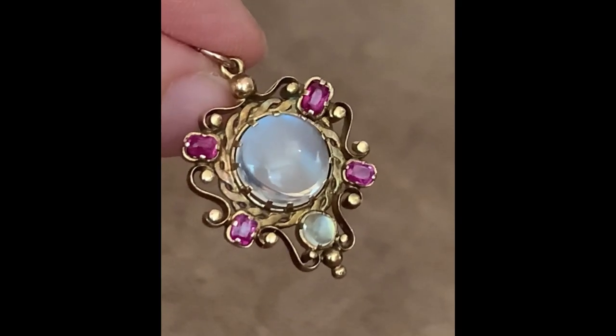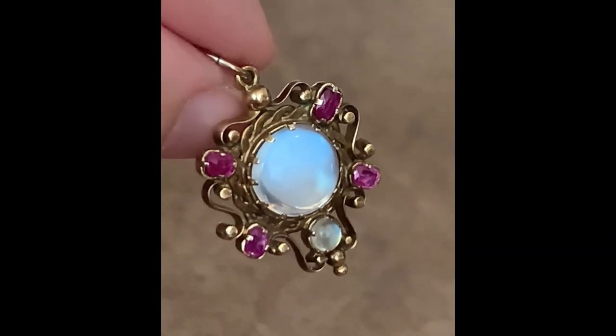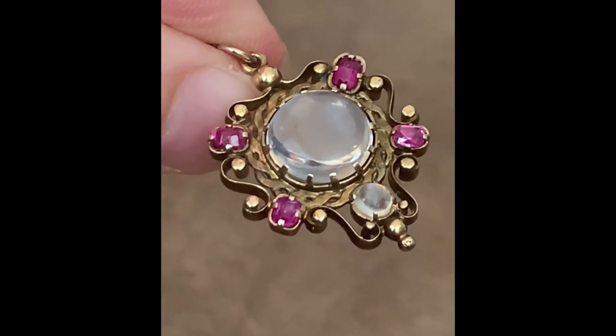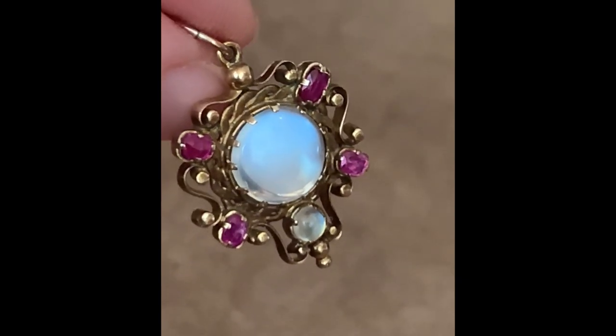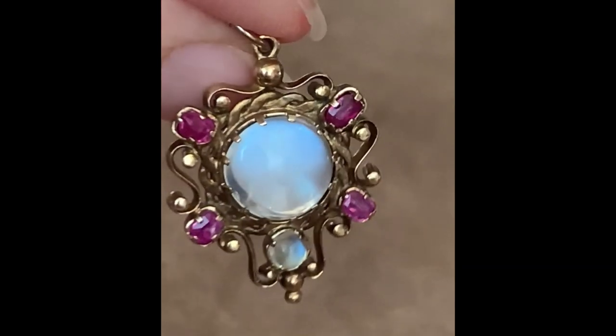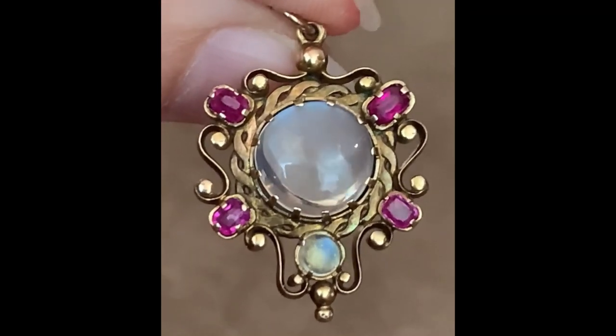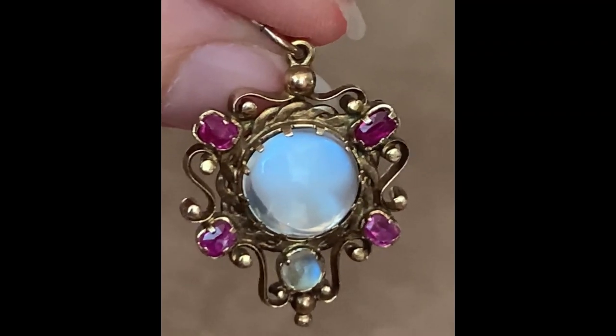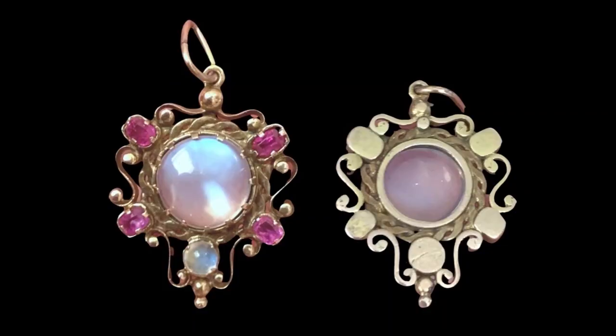Next up we'll look at one of my favorite pendants from that same time frame. This pendant features an 11-millimeter moonstone surrounded by four well-saturated rubies set in handworked gold. A second moonstone, five millimeters in size, sits just below. The adularescence of the center stone is truly special, showing a complete blue flash. Art Nouveau in design, the elements are all handmade and constructed with complete care.